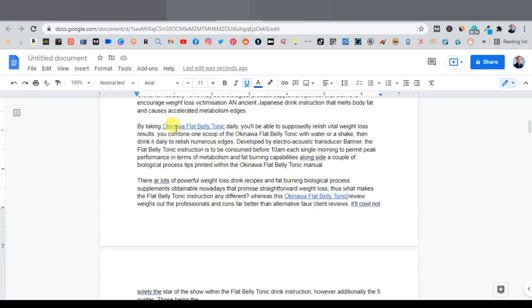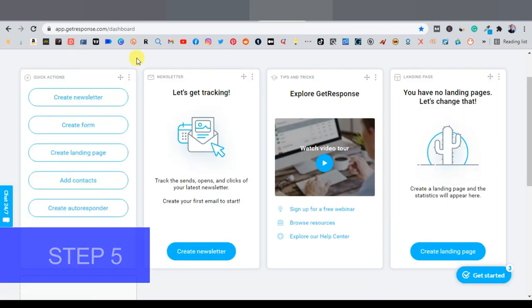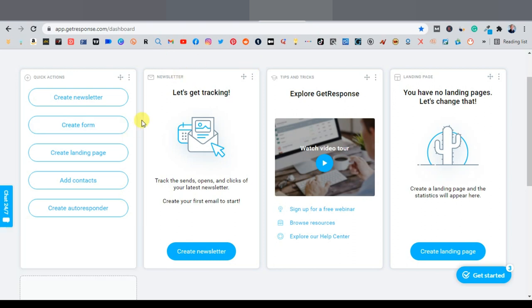To collect leads, you need to create a landing page. One tool you can use is GetResponse, which allows you to create landing pages, newsletters, forms, autoresponders, and even workflows that automatically send emails to retarget your audience. I have a recommended video in the description showing how to create workflows with GetResponse. You don't have to use GetResponse — any landing page builder will work.